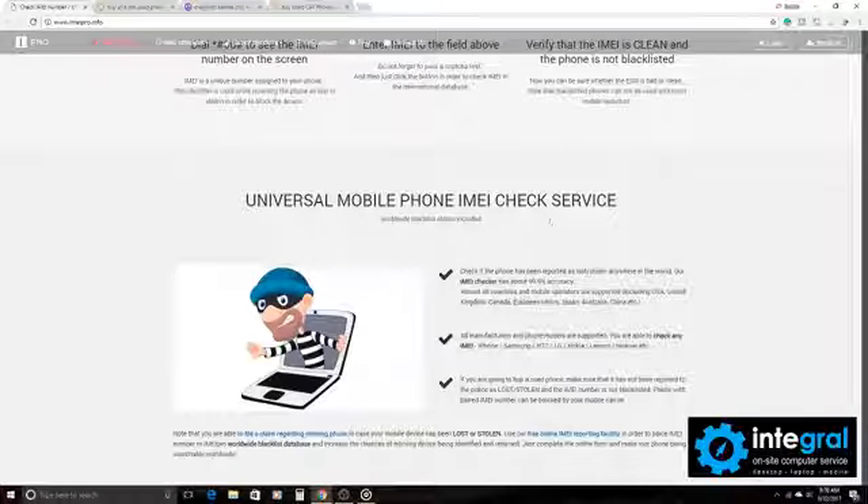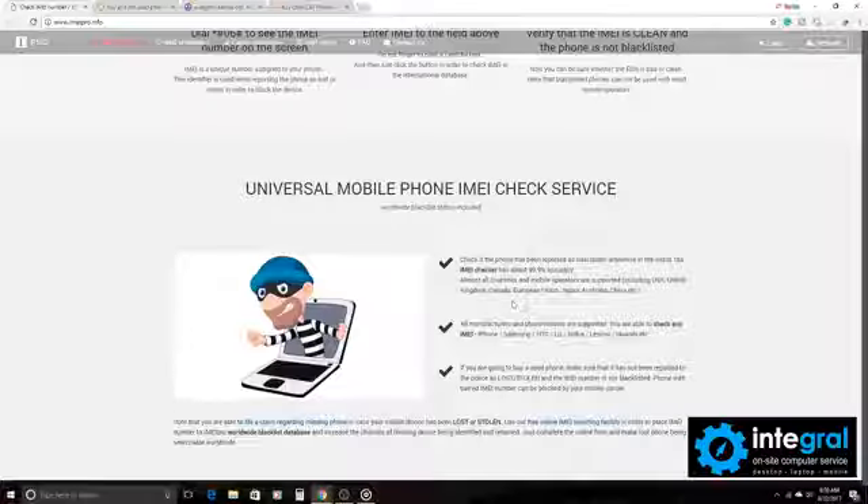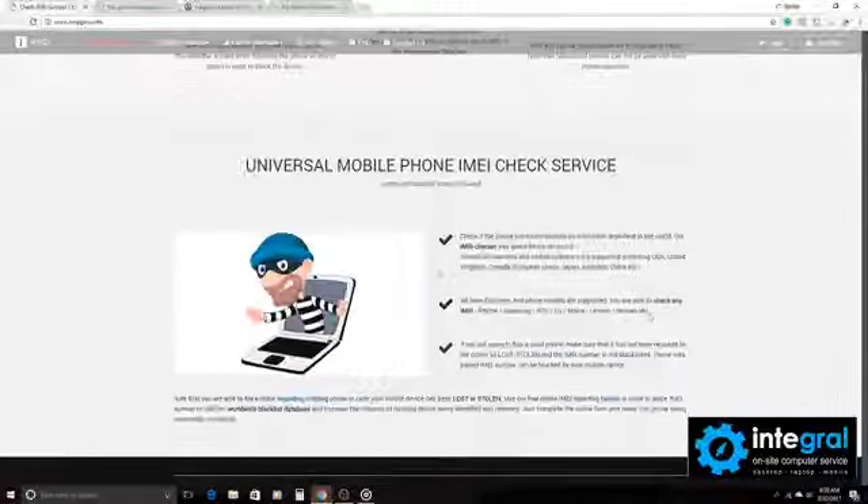Follow the checklist here from the check service. The IMEI checker is about 99.9% accurate and it will cover most countries, including USA, Canada, United Kingdom, etc. All manufactured phones are able to be checked on IMEI.